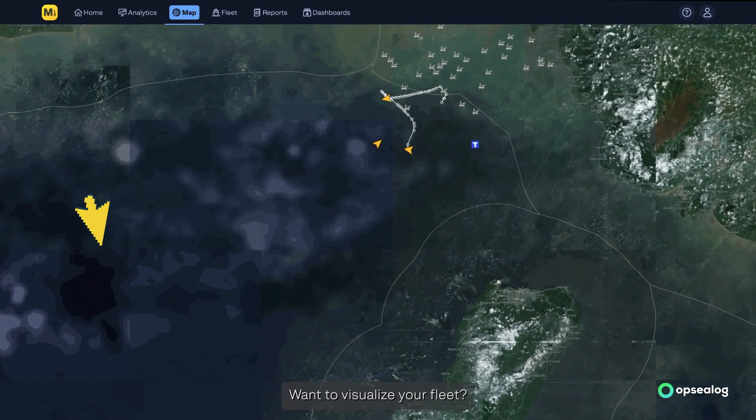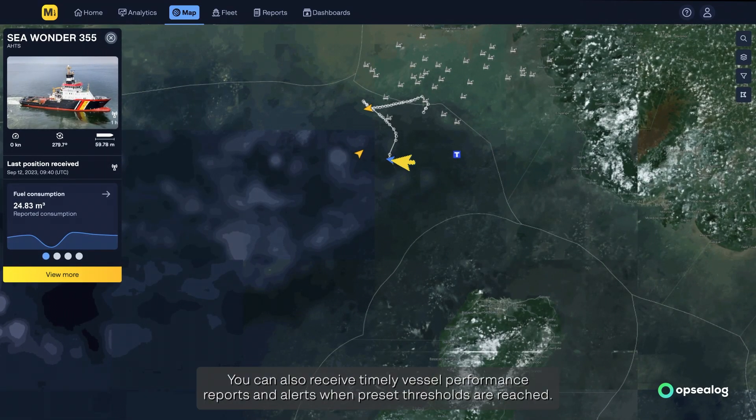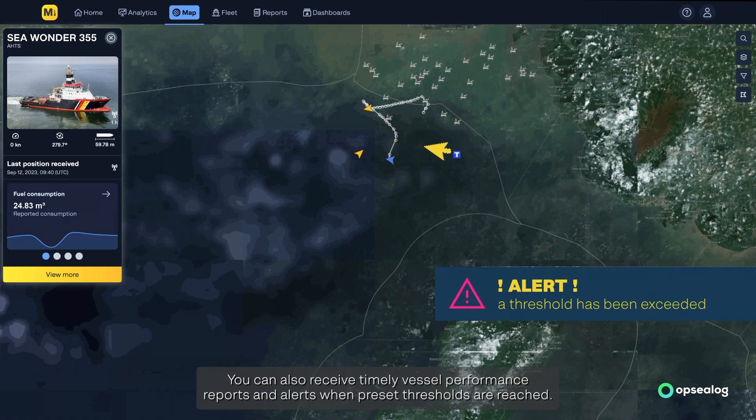Want to visualize your fleet? Our interactive map has you covered. You can also receive timely vessel performance reports and alerts when preset thresholds are reached.